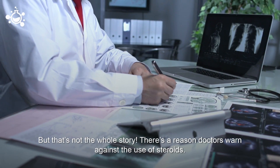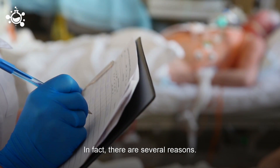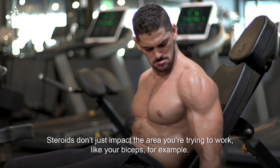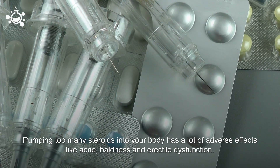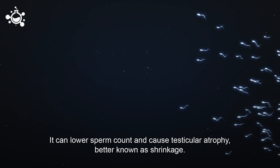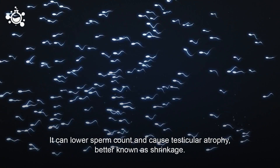There's a reason doctors warn against the use of steroids — in fact, there are several reasons. Steroids don't just impact the area you're trying to work, like your biceps for example. Pumping too many steroids into your body has a lot of adverse effects, like acne, baldness, and erectile dysfunction. Using steroids can lower sperm count and cause testicular atrophy, more commonly known as shrinkage.